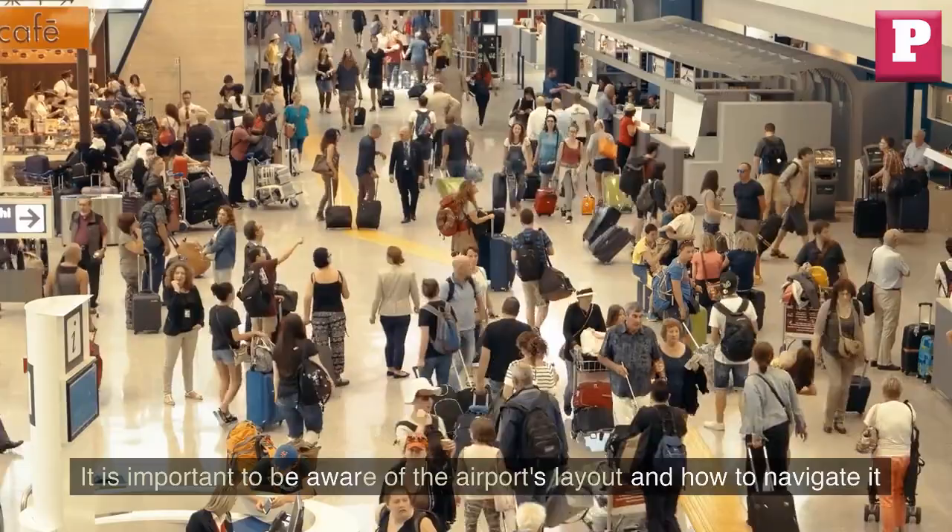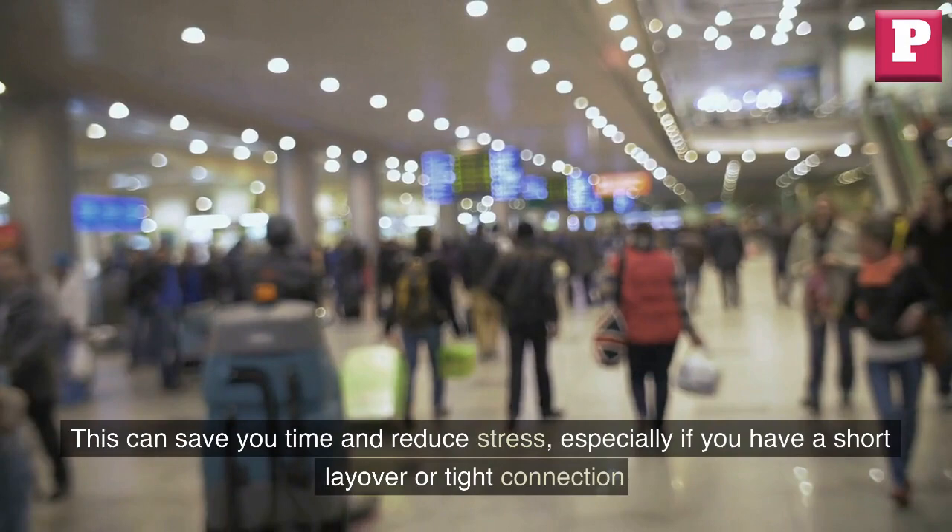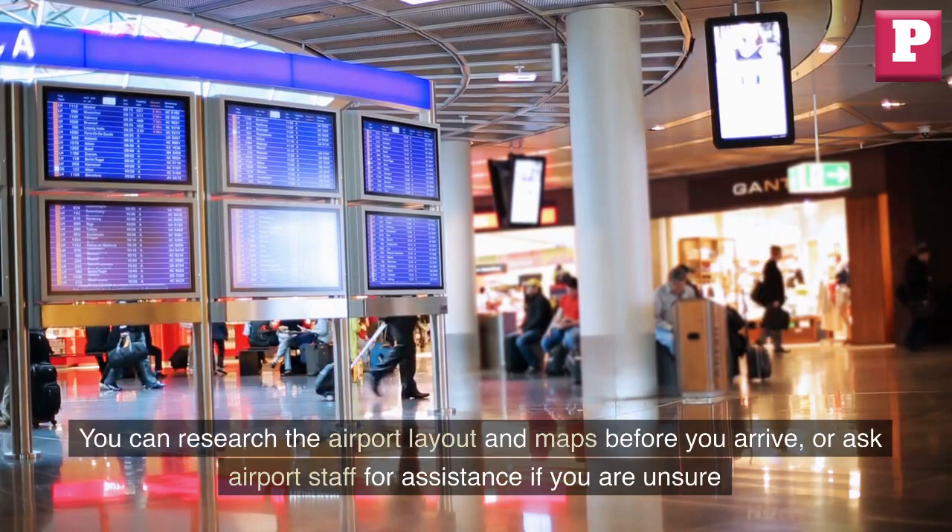It is important to be aware of the airport's layout and how to navigate it. This can save you time and reduce stress, especially if you have a short layover or tight connection. You can research the airport layout and maps before you arrive, or ask airport staff for assistance if you are unsure.